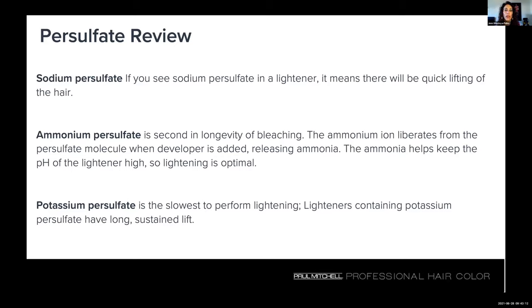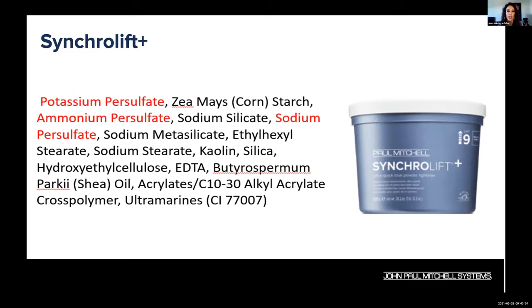You've probably heard of ammonia-free lighteners — that simply means they don't have ammonium persulfate. They may have sodium and potassium persulfates, which all help with lifting, but the pH will remain lower without the ammonium persulfate. It's really key to understand this so that when Nikki takes us through the ingredient listing, you'll be able to identify when you look at any lightener as a consumer — you'll know exactly what to look for and what each persulfate is going to do.